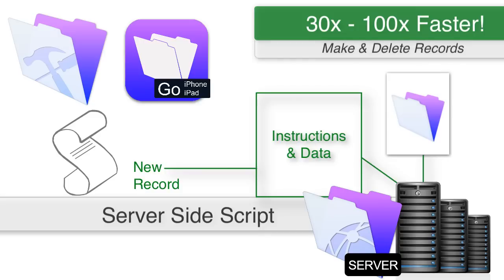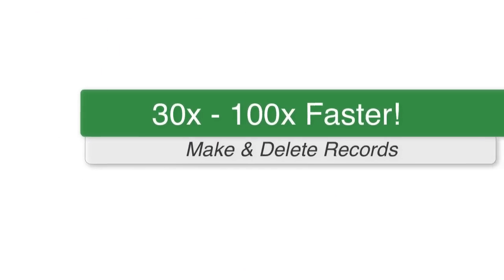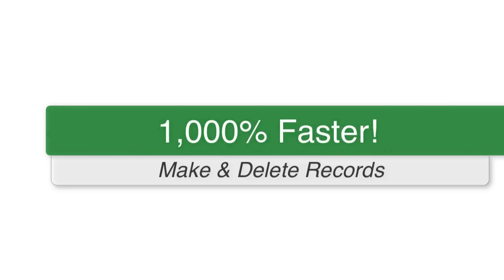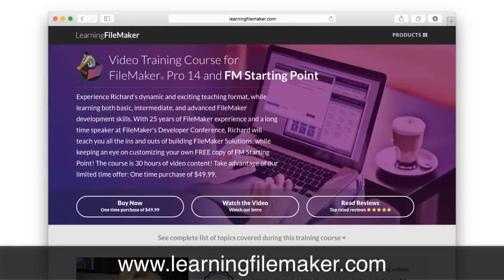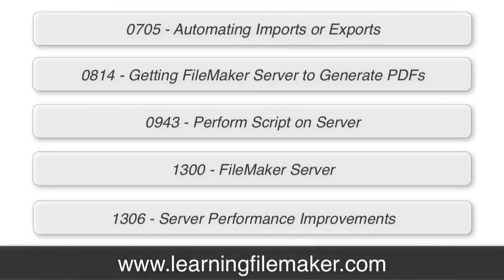If you use Perform Script On Server, what you're actually doing is taking a package — a complete set of instructions and the data — and sending it as one job down the wire to the server. The server executes it, and if you write your script right, it sends your result back. In my experience, it's between 30 and 100 times faster to run a Perform Script On Server for the things that are normally slow on a client device over WAN — specifically making a record and deleting a record. We're talking 1,000% faster or more. Our training course has four or five videos on just PSOS because it's such an important deal.